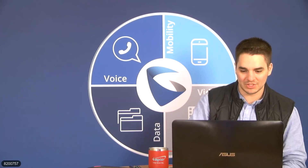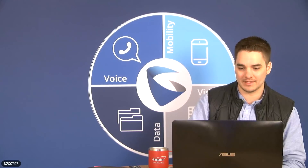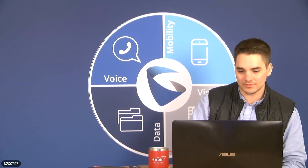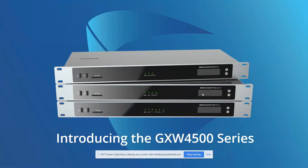With that, let's go ahead and jump right into it — let me just share my screen. Everyone should be able to see my presentation right now. Today we're talking about the GXW 4500 series, our new series of digital gateways hitting the market in mid-March. Be sure to keep an eye out for more information within the next week or so.